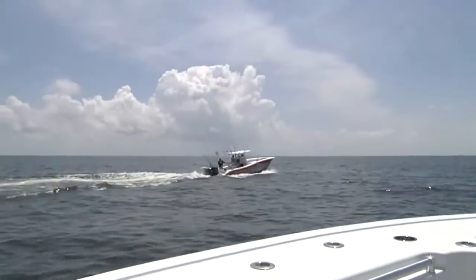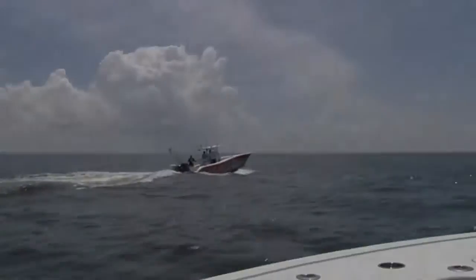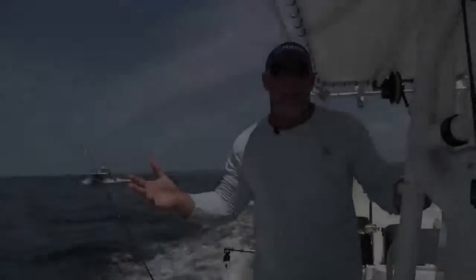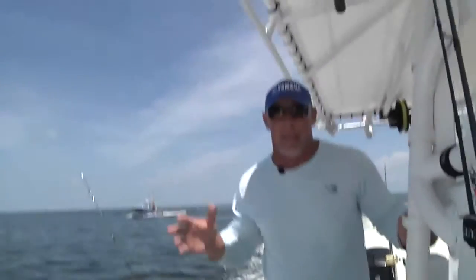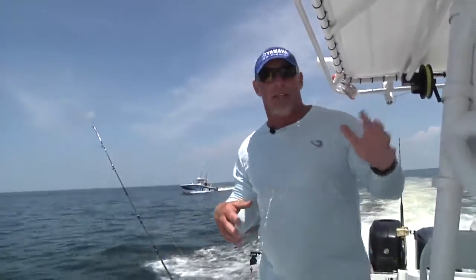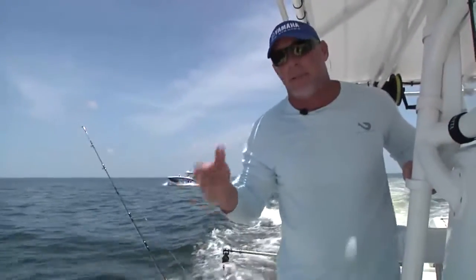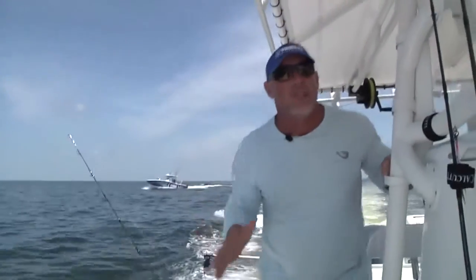We're out here in 240 feet of water, just out of Venice, Louisiana, about 40 miles. Everything is out here — the boys call this Epcot because it's just a mishmash of everything: sharks, AJs, big American red snapper. Just the first three drops, immediately fish on. I haven't even had a chance to drop a bait yet — fixing to drop them now. We'll see what happens to Captain Mike here.